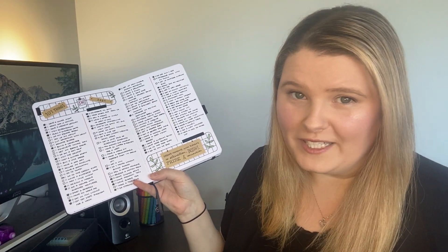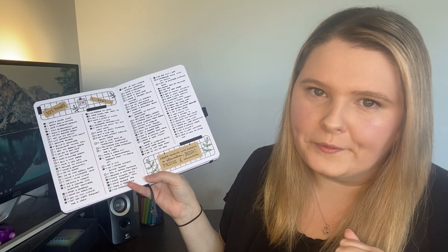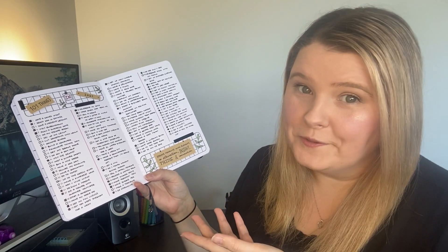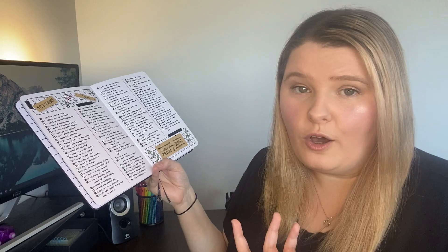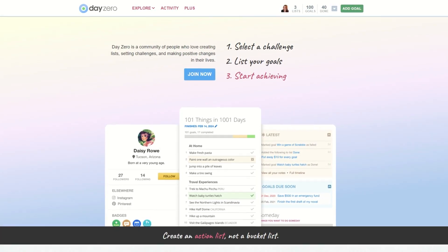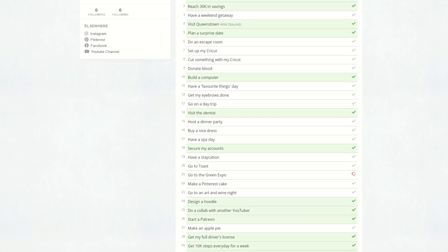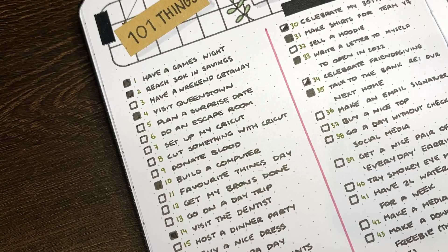However you choose to record your list, having it in a place that's easily referenceable will make you way more likely to actually get it done. That's why I keep mine in the front of my everyday journal, but you can also keep yours digitally — like on a blog or a website like dayzeroproject.com, where I also have a digital copy of my list from this year. Feel free to check out my list using the link in the description, and if you publish yours online, tag me or send me a link — I'd love to see what you're putting on yours.